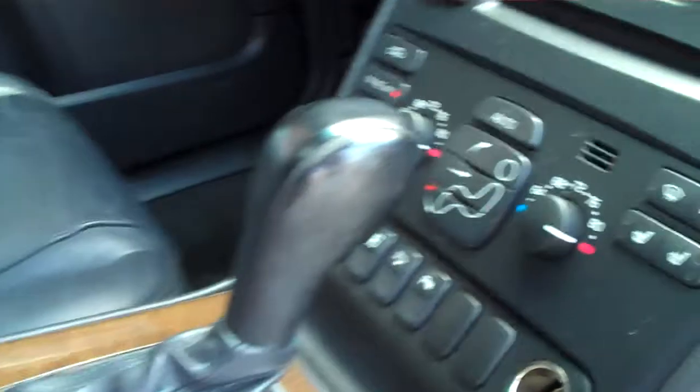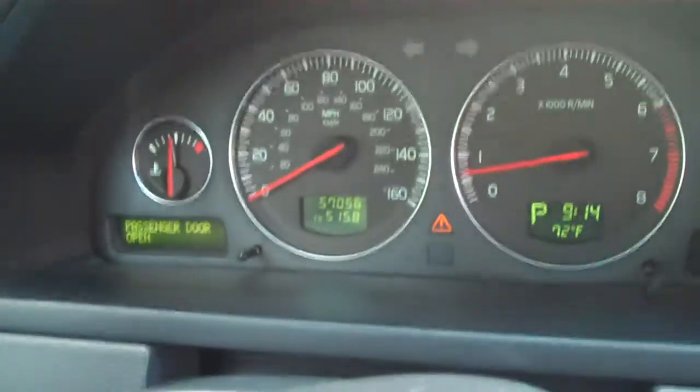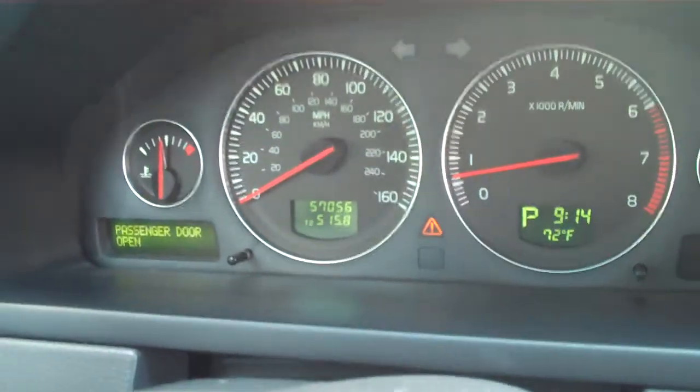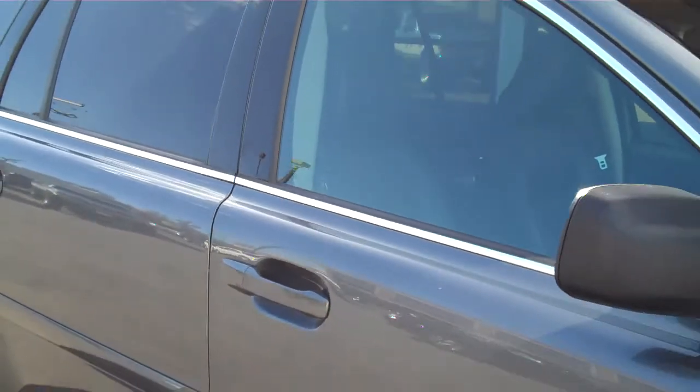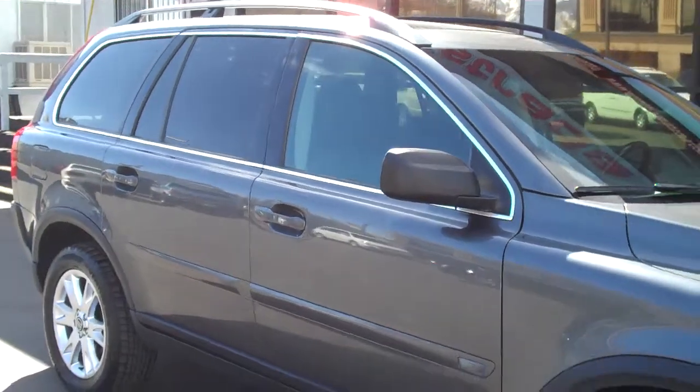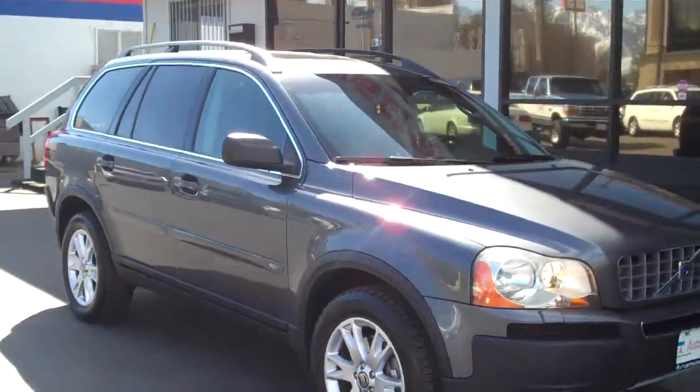The interior has natural wood grain. It does have heated front seats and premium sound. It's got great low mileage — just over 57,056 miles. Just an overall great value if you're looking for a seven-seater with Volvo's great safety ratings and a real capable SUV.